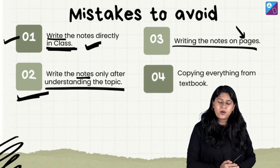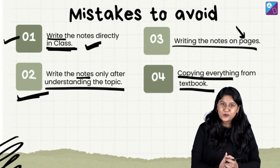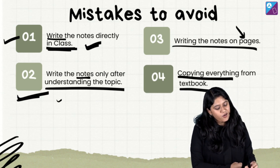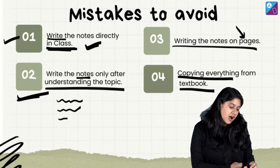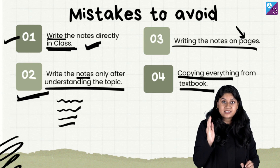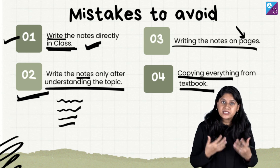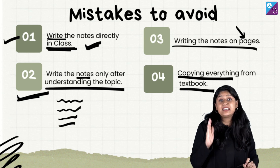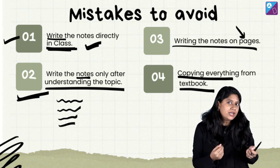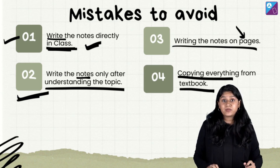Last but most important point: do not copy everything directly from the textbook. While making notes, many students open the textbook and start copying everything in it beautifully. This is the worst mistake you can make while making notes and you should definitely avoid it. If you don't write something in your notes, it is still in the book — so only write what is truly important in your own words.